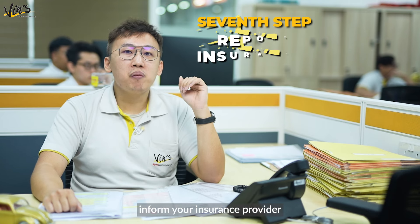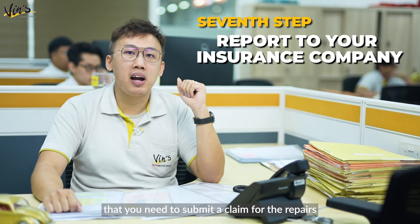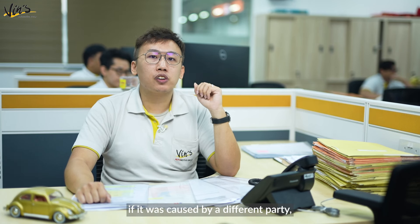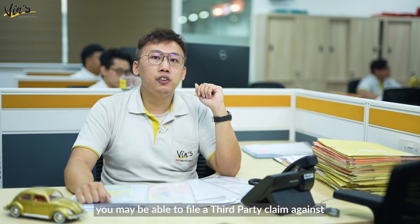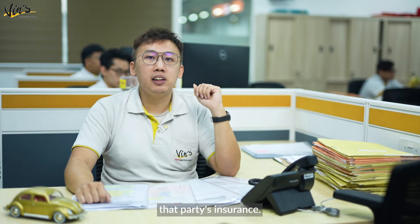Finally, inform your insurance provider that you need to submit a claim for the repairs or damages to your car. If you cause the damage, you must file an own damage claim with your own insurance company. However, if it was caused by a different party, you may be able to file a third party claim against that party's insurance.